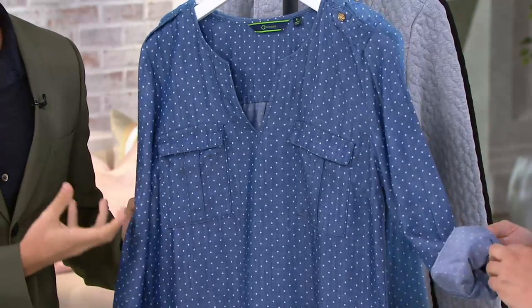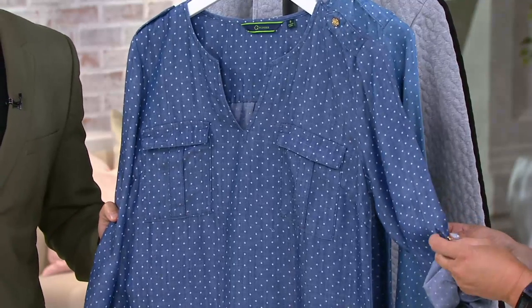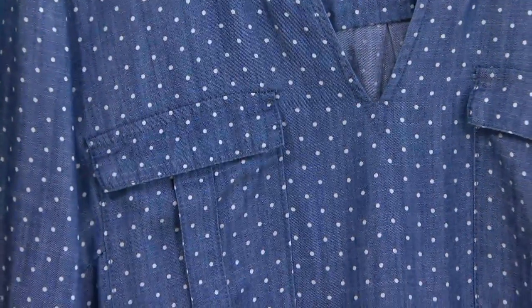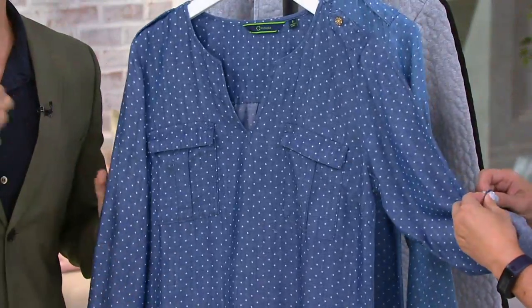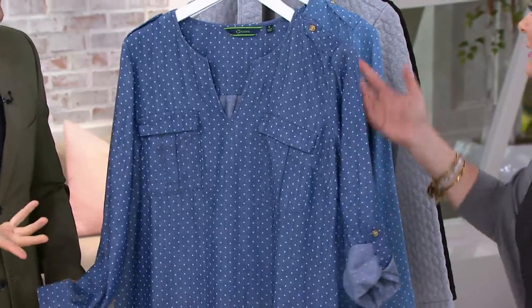We have our epaulettes at the top here with the gorgeous status sea wonder gold buttons. This is a really generous cut — it's meant to sit away from the body, it's meant to feel very easy on. You can belt it, you can tie it with one of our braided belt cord ties, which you can find on qbc.com. This is just such an easy breezy dress, great for the summer, especially during those hot summer days.